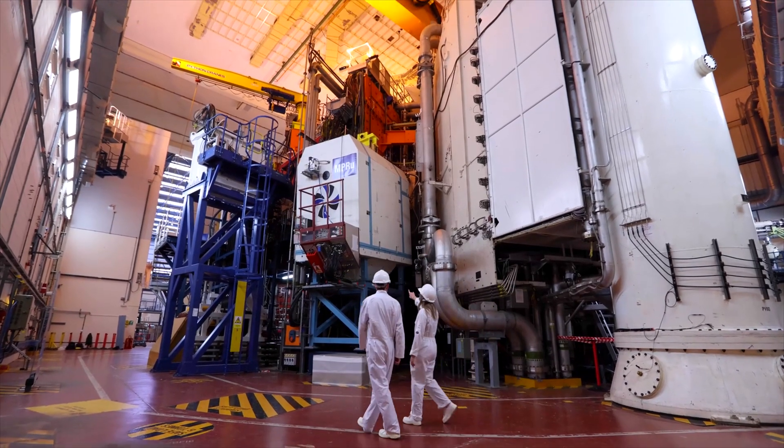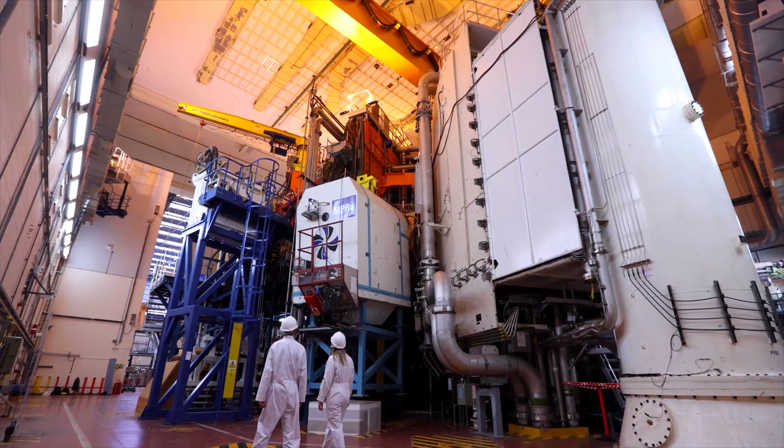Working together with UKAEA and public sector companies will enable us to deliver fusion energy to the grid and meet our net zero targets. One of the things I really like about my work is that it doesn't just live on my laptop — it can be used by the engineers that operate these machines, so that we can bring fusion one step closer.